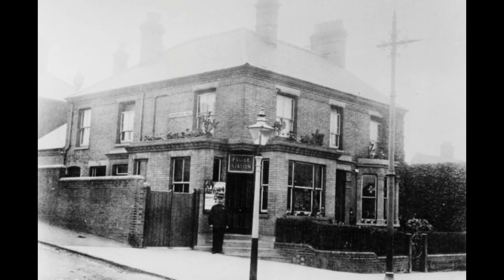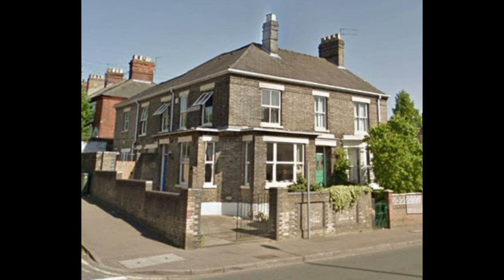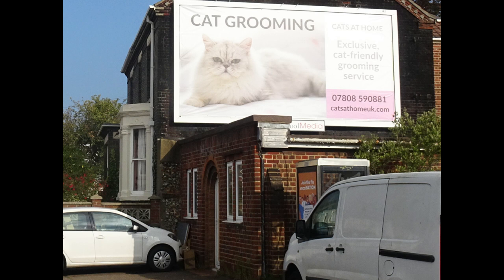This is the front view of the police station together with the current look. After closure, the police station moved next door to a smaller building which was just under the cat grooming sign we saw earlier.